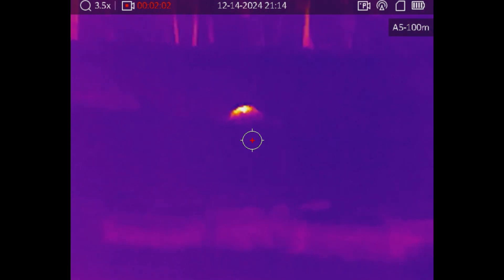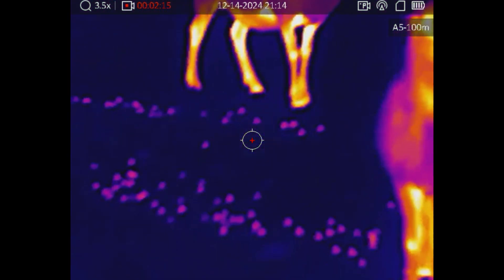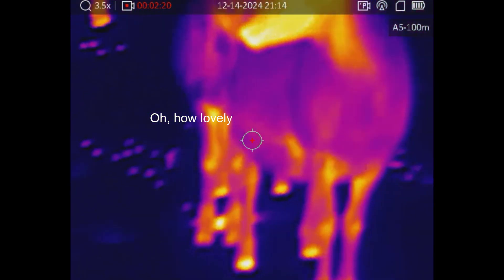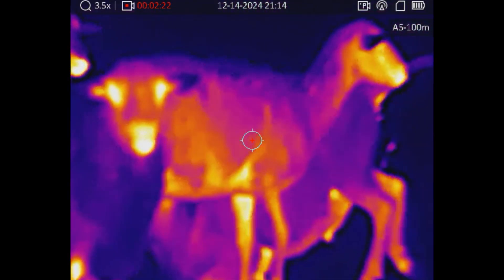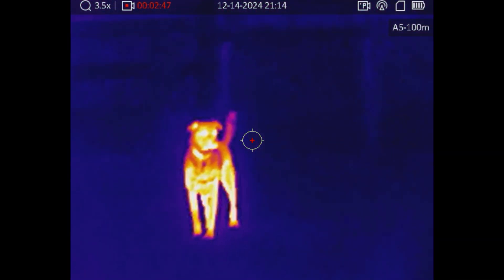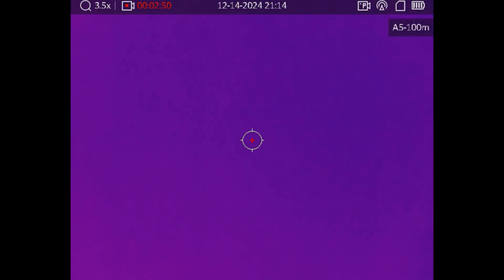This works differently from night vision devices like the PVS-14, which do need some ambient light to amplify, or else an IR illuminator — those see in the near infrared spectrum. Thermals, on the other hand, are better for seeing through smoke or fog and detecting body heat at great range in complete darkness. NVGs are better suited for navigation and maneuvering in darkness, as they provide more visual information about your surroundings.